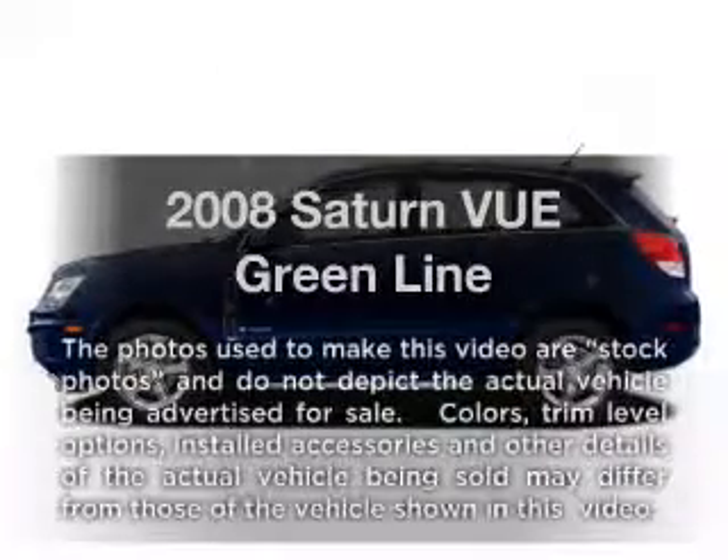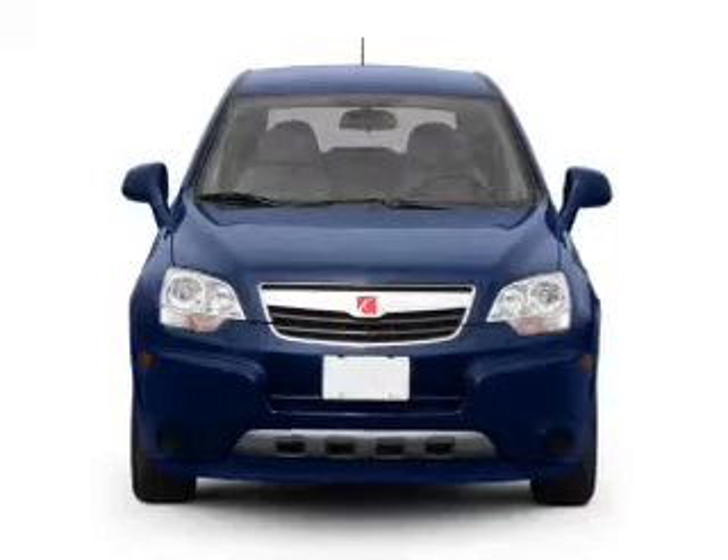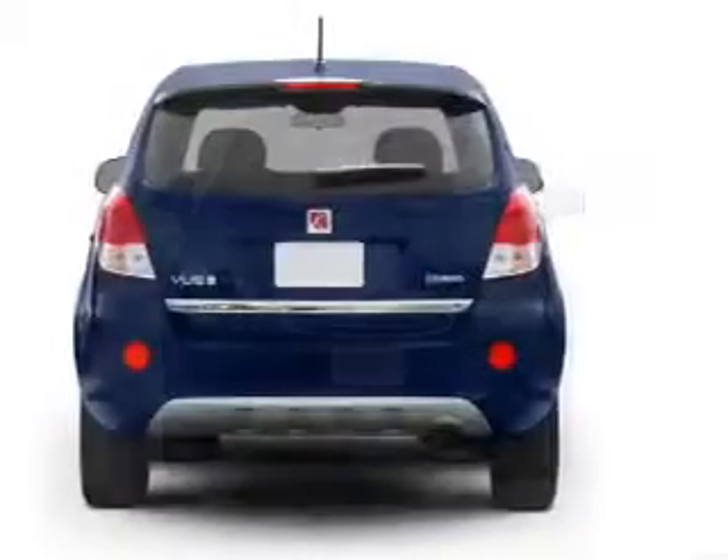Check out this 2008 Saturn Vue. Travel the roads in style and comfort in this great vehicle, with an efficient four-cylinder engine connected to a smooth-shifting automatic transmission.